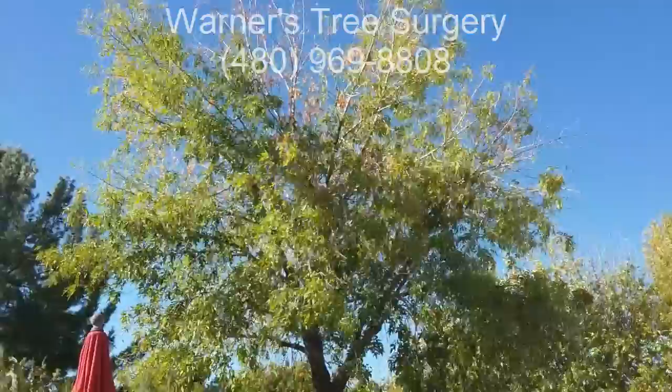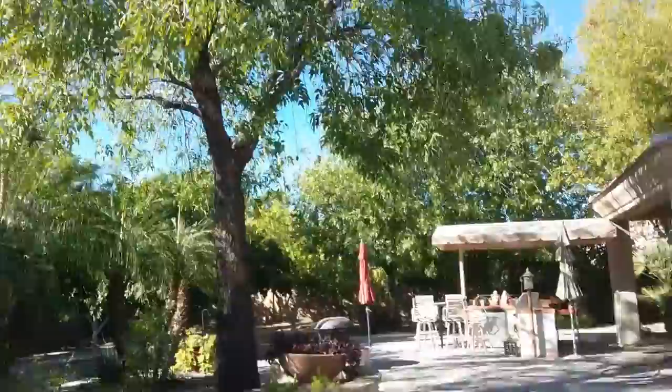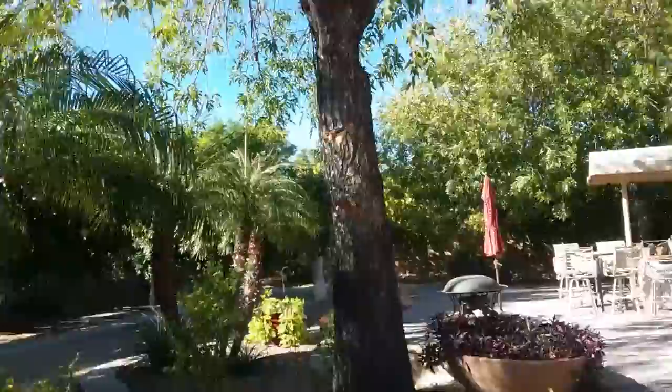Hi, this is Warner with Warner's Tree Surgery. I'm in Mesa today, it's November 20th, 2017. I'm looking at some ash trees. This one has a problem with either the Cottonwood Moth or the Leopard Moth.